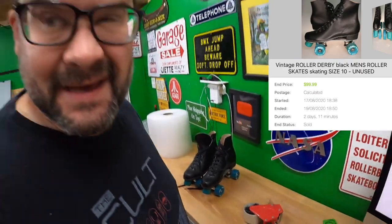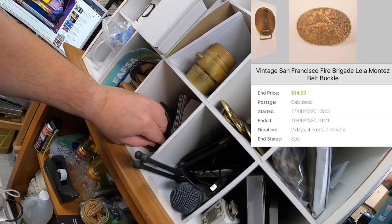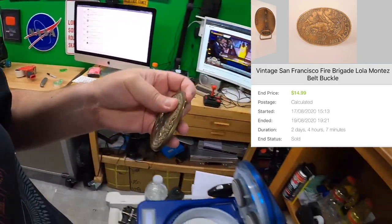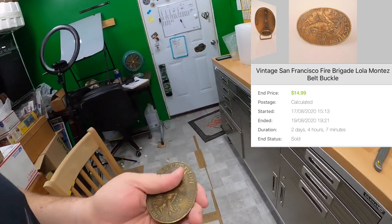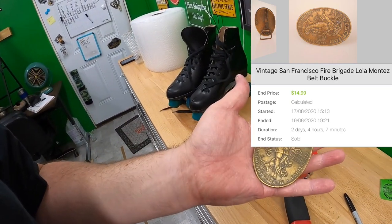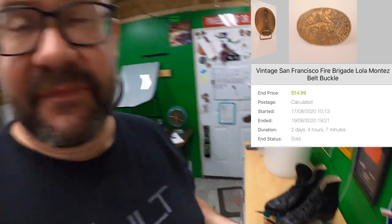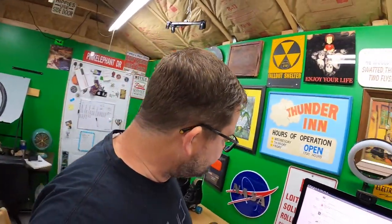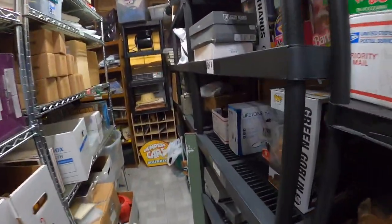Then Benjamin bought a belt buckle, so this is going to be Benjamin's belt buckle. It's an oval one — San Francisco Fire Brigade. Sold this for $14.99 plus shipping on top. Thank you very much, Benjamin, I do appreciate it.